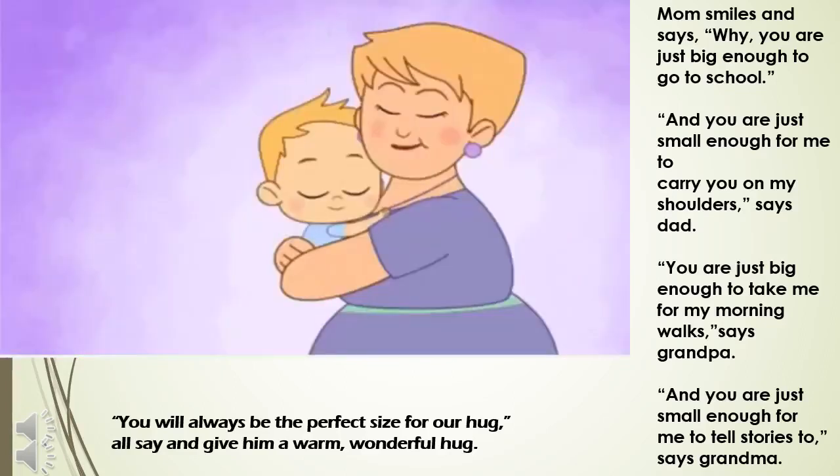Even you can find out, sitting along with your child, what is he or she too big for or too small for. Make it a fun game.